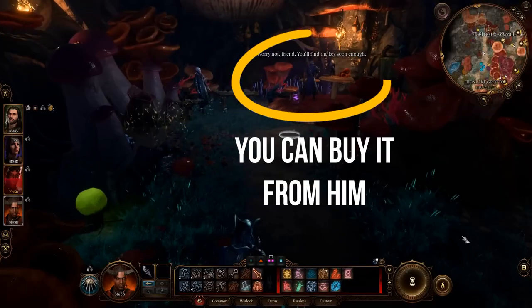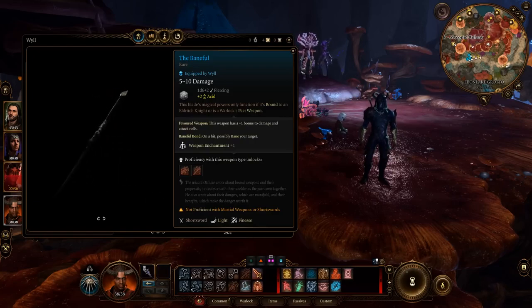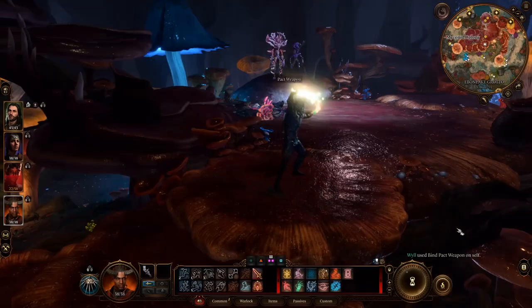The Baneful: This is an interesting blade that fully reveals itself only in the hands of a Warlock or Eldritch Knight. It debuffs enemies for 1d4 and has plus one bonus to hit. In its pact state it becomes even better, with plus one bonus to enchantment.